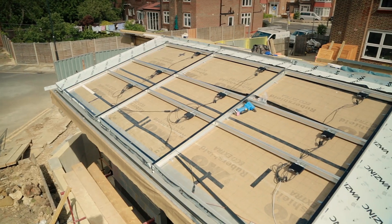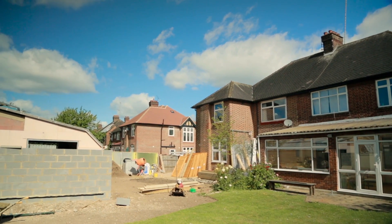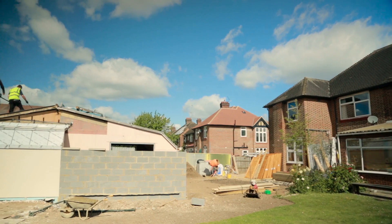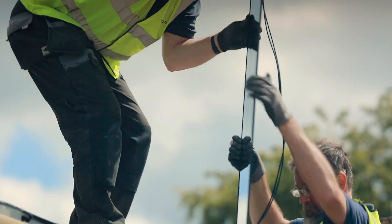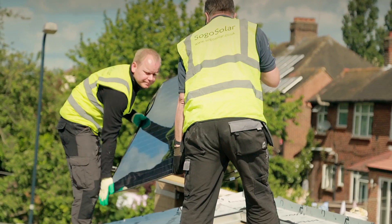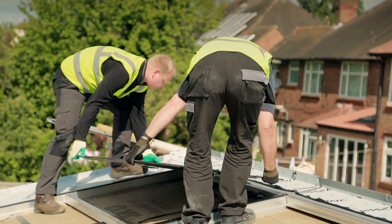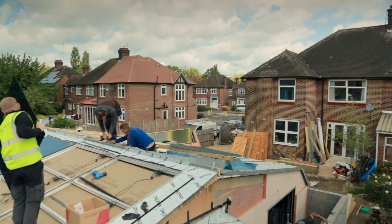Today we're at a property in North West London installing a very unusual solar PV system for clients Dieter and Lara. There are a couple of unusual aspects about this project. The first, it's a self-build by Dieter and Lara who are building a modern contemporary two-bed property in the garden of their former home. The second unusual aspect is the fact that this is an integrated solar PV system in which the solar PV forms the weatherproofing roof itself.